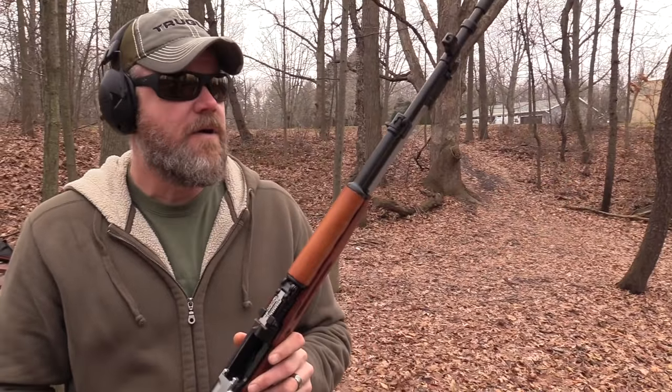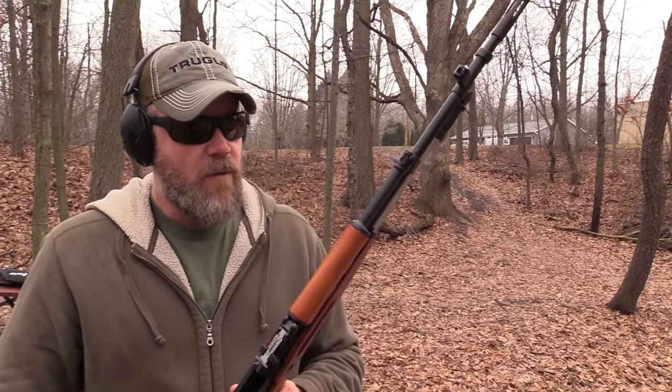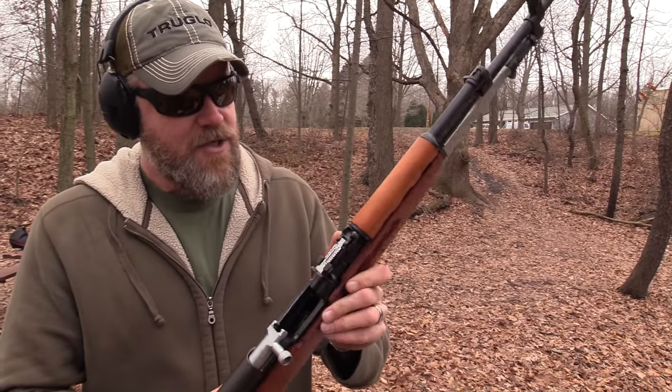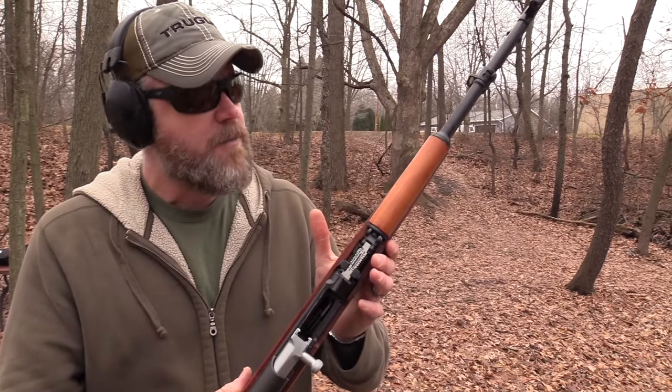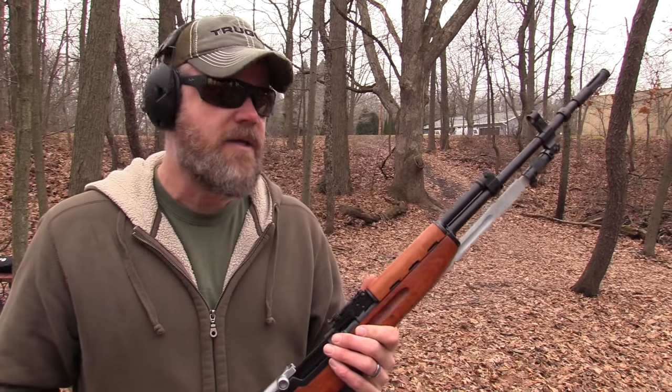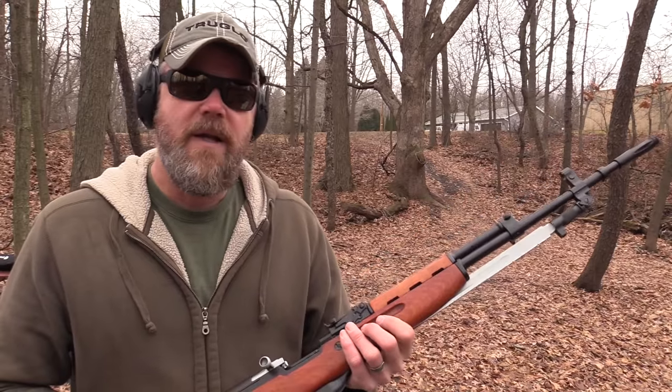Perfect function. I just inspected the rifle when I took it out of the box, made sure the bore was clear. I didn't lube it — this is the exact same condition it was in when I took it out of the box. It functions perfectly. Let's do a little bit more shooting, tear it down, and show you what it looks like on the inside and talk a little bit more about the SKS.